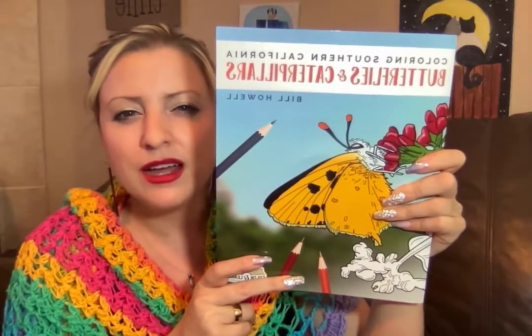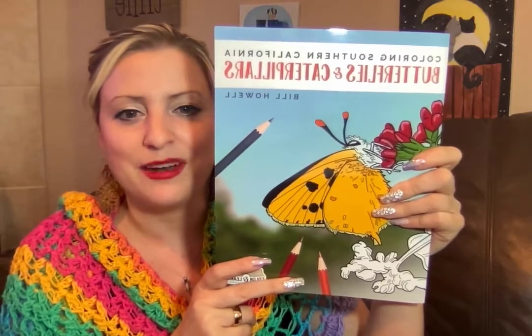The last thing she put in — because she knows that since we homeschool, we love learning about nature and animals every day — is a book called 'Coloring Southern California Butterflies and Caterpillars.' It has pictures of all the different kinds of butterflies, tells a little something about each one individually, has pages we can color, and includes both the common name and the Latin name at the bottom. Fun but also educational — really sweet of Trisha.